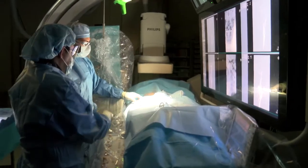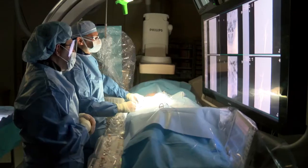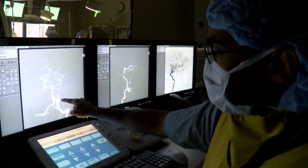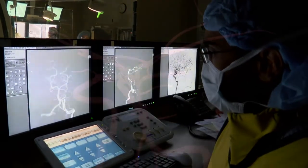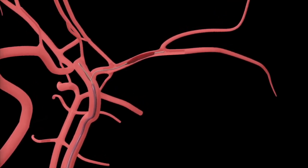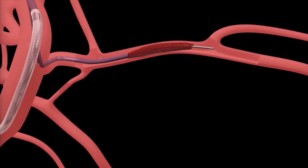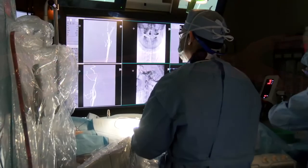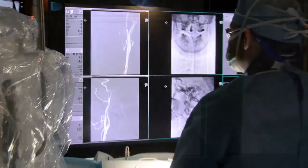Fortunately, we have effective treatments for a stroke. We can give a clot-busting medication intravenously, which typically works well for small clots. For bigger clots, including larger vessels, we can perform a minimally invasive procedure called mechanical thrombectomy, or clot retrieval, in which, through a small incision in the patient's leg or arm, we can navigate a catheter into the occluded artery in the brain and take the clot out, which then restores the blood flow into the affected area of the brain.